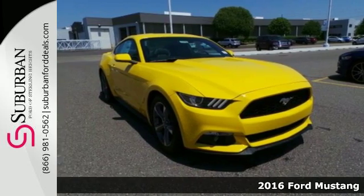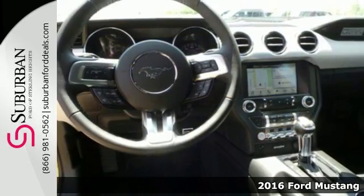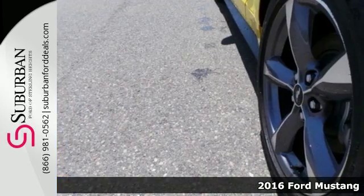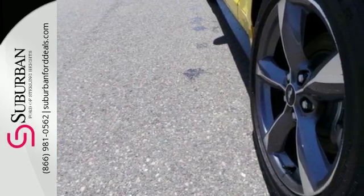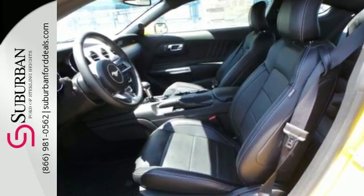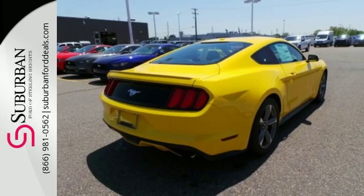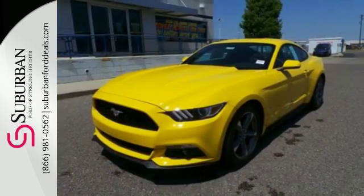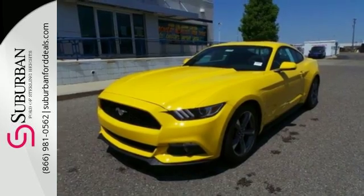It's a 2016 Ford Mustang. When your features list includes track apps and selectable effort, electric power assist steering with normal, sport and comfort mode, you know this is a vehicle that loves to perform. Everything in this Mustang, from the position of the driver's seat to the front and rear suspensions, was designed with a constant eye towards performance.